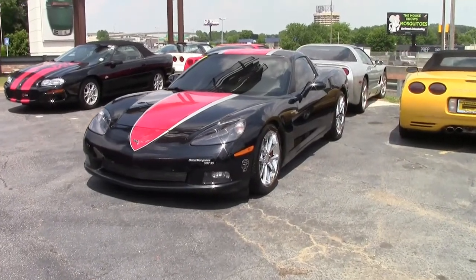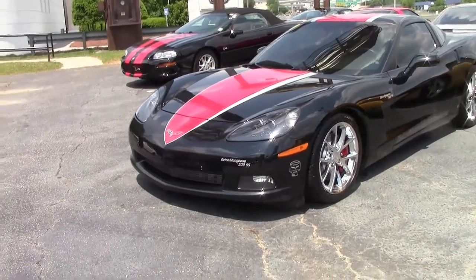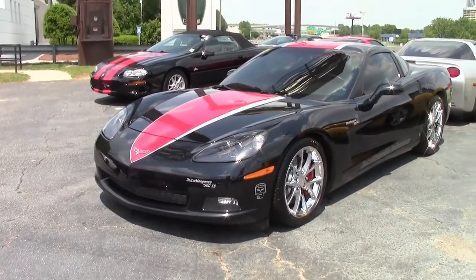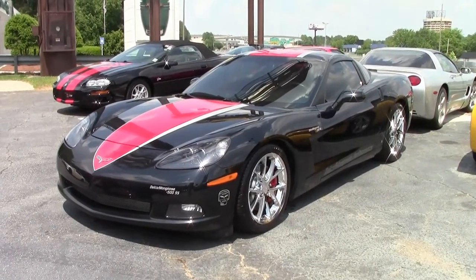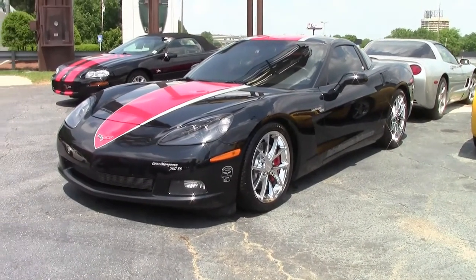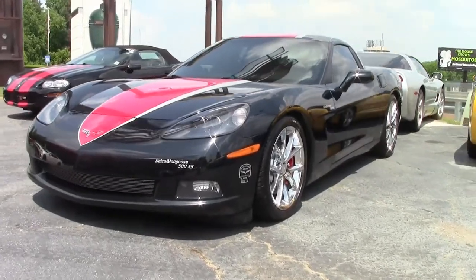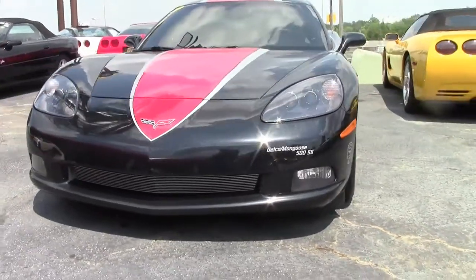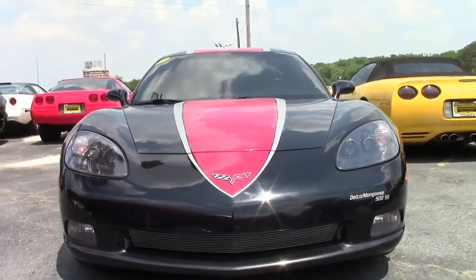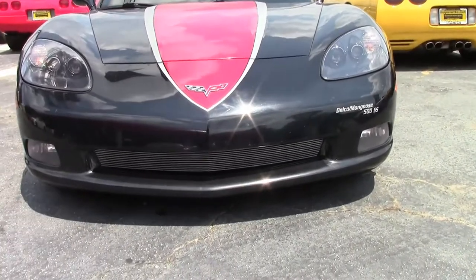2008 saw the new LS3 increase from 364 cubic inch 6.0 liter to 376 cubic inch 6.2 liter, and from 400 to 430 horsepower. Cylinder heads had Z06-style larger valves, with a large port design featuring larger, straighter intake ports. Intake valves had hollow stems with a 9% larger diameter, and the camshaft has 5% greater lift.